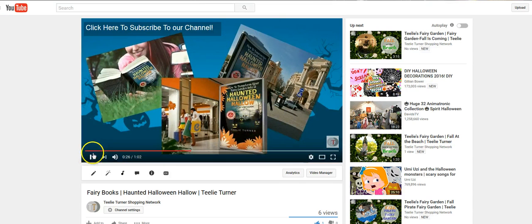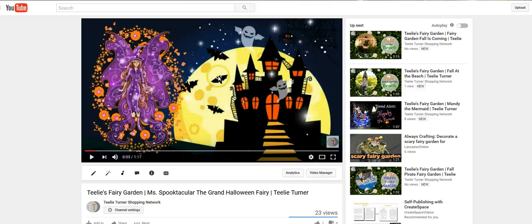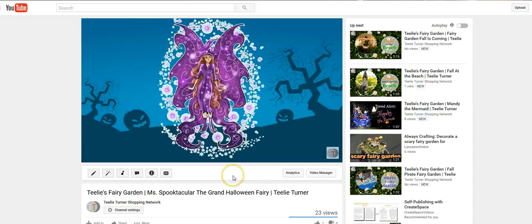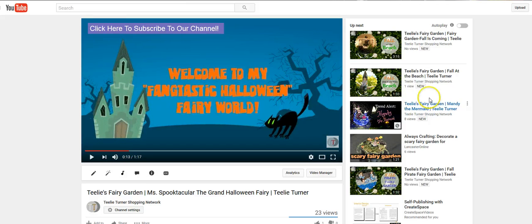Go ahead and click the link below — all these videos are going to be on the Fairy Scoop. This is Miss Spooktacular. This is a video on our Halloween Miss Spooktacular, and she is a stunner. That's another fun video for you to look at.